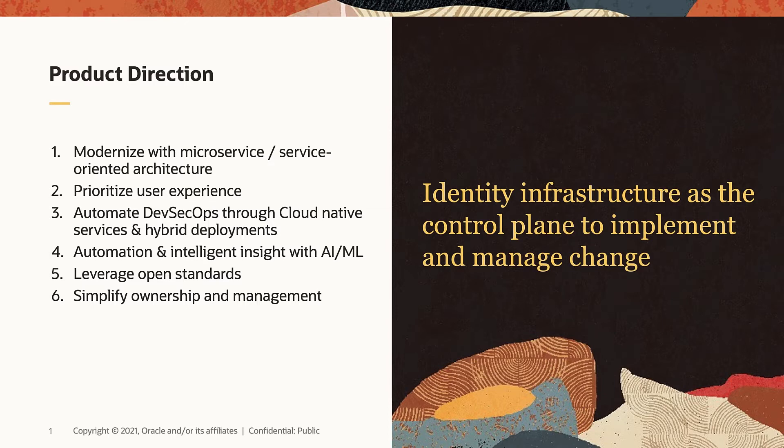Last but not least, simplifying ownership and management. Our goal is to help customers reduce total cost of ownership of their IDM infrastructure. We have made heavy investments in 12C by simplifying upgrade and operations, such as adopting stateless mid-tier and moving configuration data and artifacts to the database, which has further simplified our architecture and paved the path for our microservices architecture transformation.